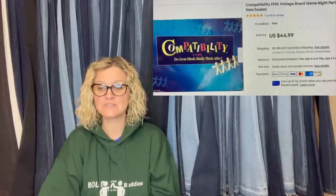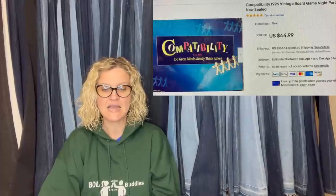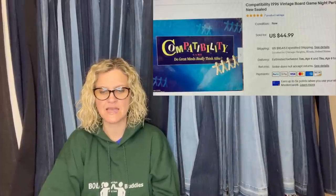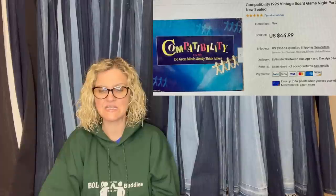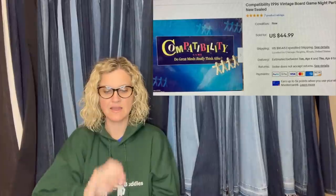Got this game at the Goodwill for $2.99 — new old stock, looked up the comps, they were good. Sold quickly for $44.99. It's called Compatibility — never heard of this game. It's a 1996 vintage board game. 'Do great minds really think alike?' Looks like maybe a couple's game. Kind of fun.